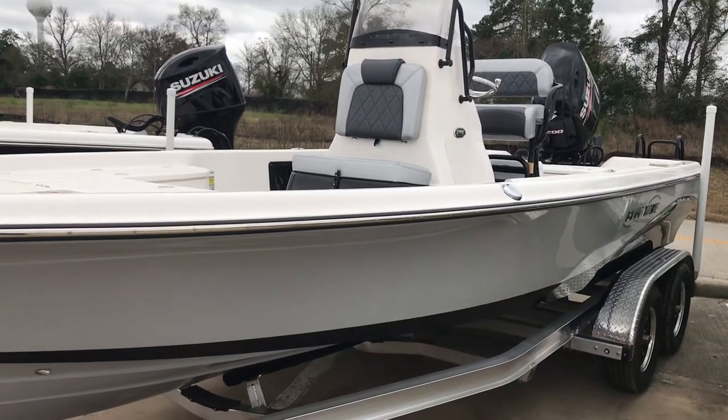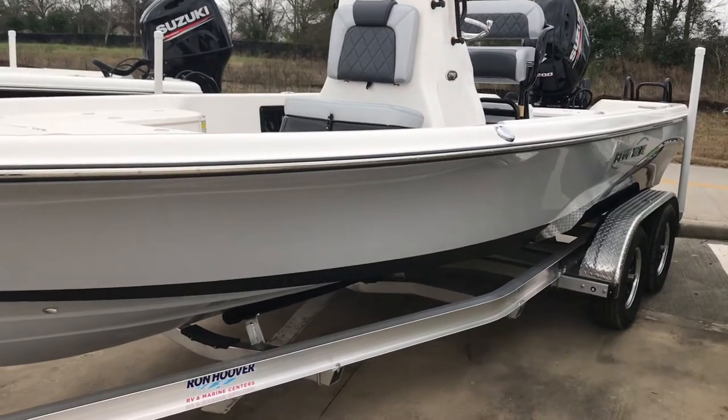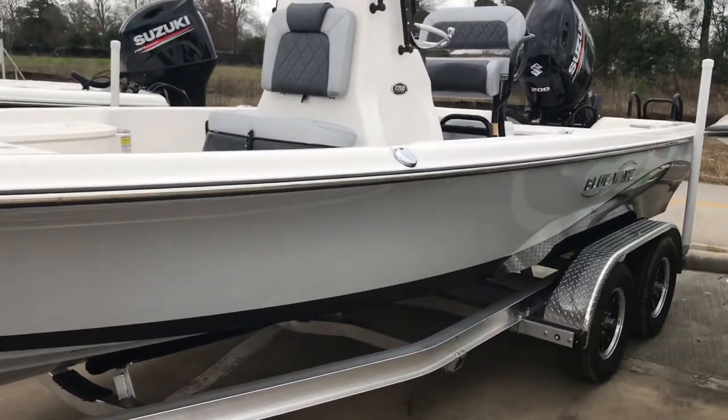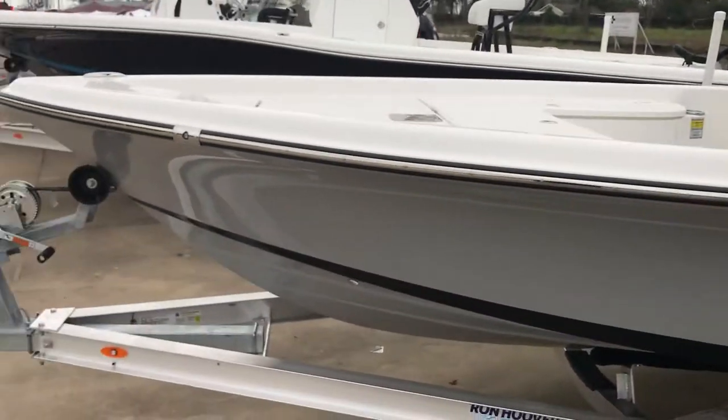We're here again at Ron Hoover RV Marine in Willis, Texas, giving you a short video on a 2200 Pure Bay Blue Wave. We're going to just take a quick look at this boat.